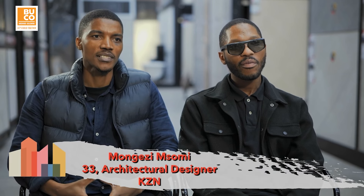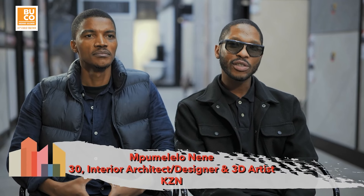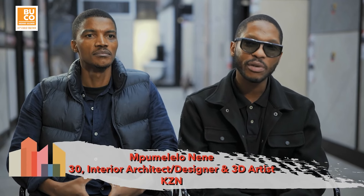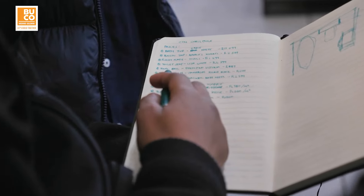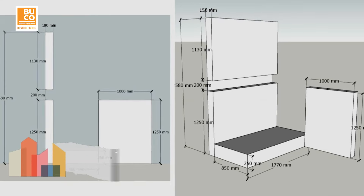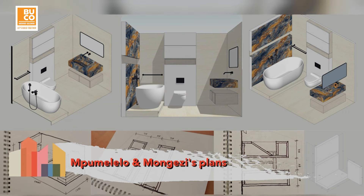My name is Mongesi Nsomi. I am an architectural professional and a construction project manager. I'm Mpomelelo. I'm an interior designer and 3D visualization specialist. Mpomelelo and Mongesi plan to draw on their architectural and design experience by creating a modern space with bespoke design elements.